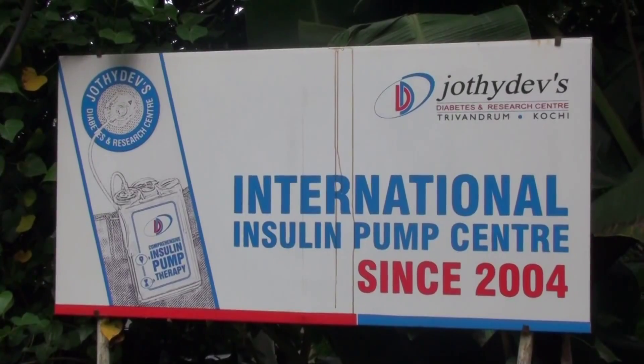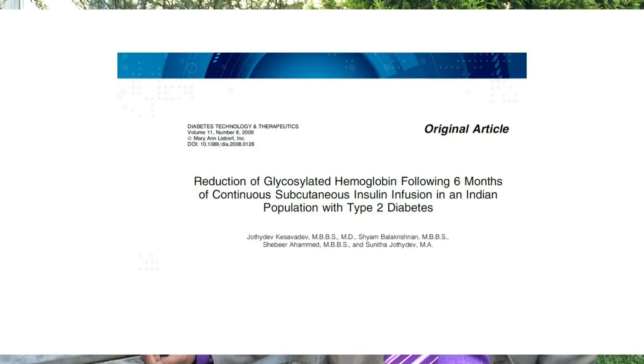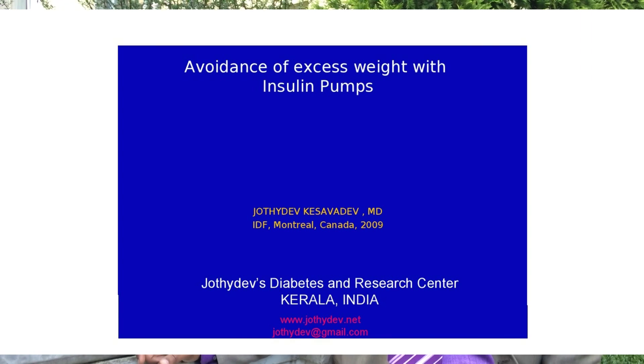This is not possible with the usual syringes or with insulin pens. We have been using insulin pumps in type 2 diabetes since 2004. From Jodhadev's Diabetes and Research Centres in Kerala, we have a lot of publications and presentations on the use of pumps.